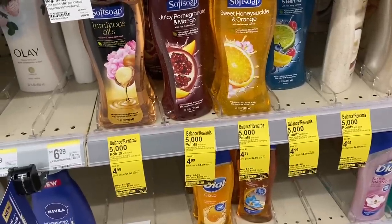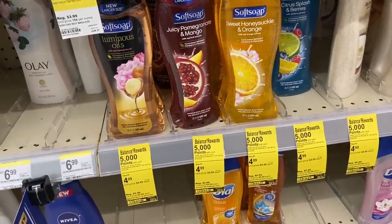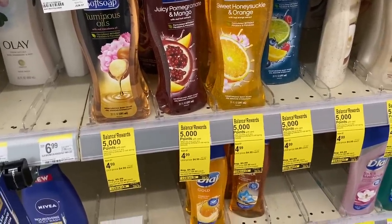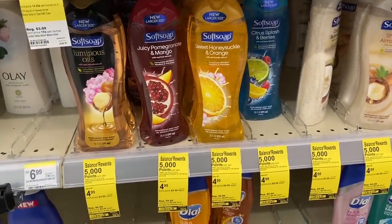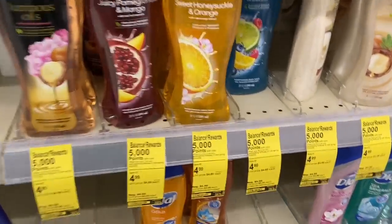I apologize — the music is super loud so I'm going to be talking a little louder than usual during this video. The first deal I want to highlight is the Soft Soap, and you can also do it on Irish Spring. I'm going to do Soft Soap because we need body wash — I think I have like four bottles left and need to add to the stockpile.